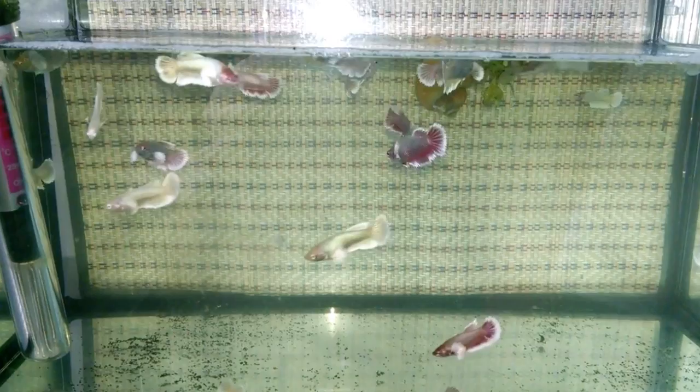The betta is a carnivorous fish and a predator, so it will appreciate live foods like brine shrimp, bloodworms, mosquito larvae, and daphnia. You can also offer frozen food and dried food. For dry food, pellets are much better accepted than flakes. As with all aquarium fish, vary their food to keep them healthy. For quantity, give them what they can consume in 2 minutes, once a day.